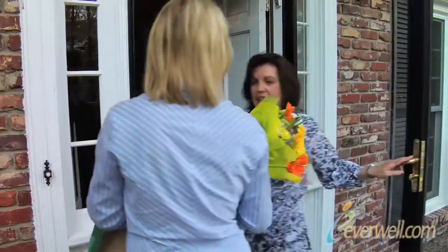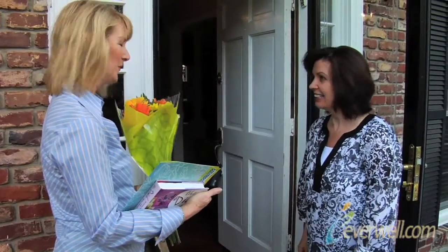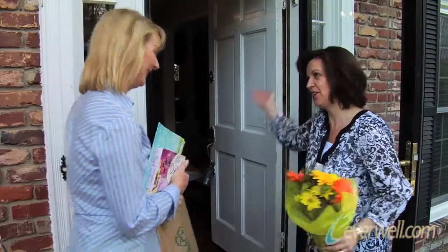Hi Carolyn, I'm Lisa, and I need a food rescue. As a dietitian, I am here for the food rescue. These are for you — because you're such a great mom to care about your family. Thank you. Should we get started? Yeah, let's go. Come on in.